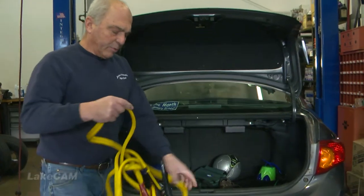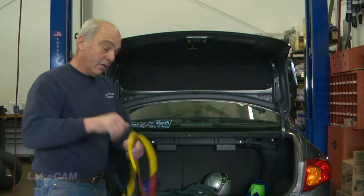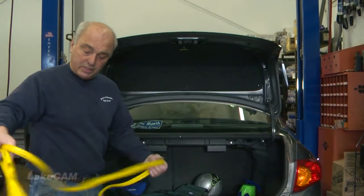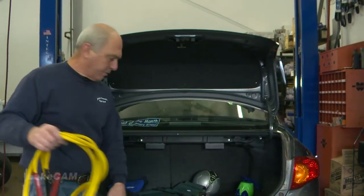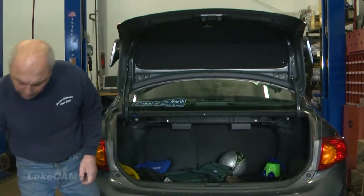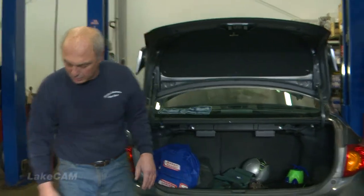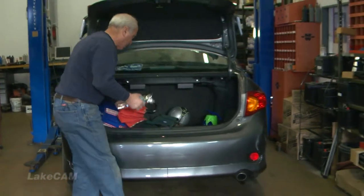In our next segment we're going to talk about jump starting a car — should you do it? Sometimes when you jump start a car if you don't do it correctly you can smoke the car's computer, which on a Toyota like this is about 900 bucks. There are much easier and safer ways than using the old battery jumper cables these days. And no, we're not talking about the stuff you saw on TV that plugs into the cigarette lighter — those things don't work at all.